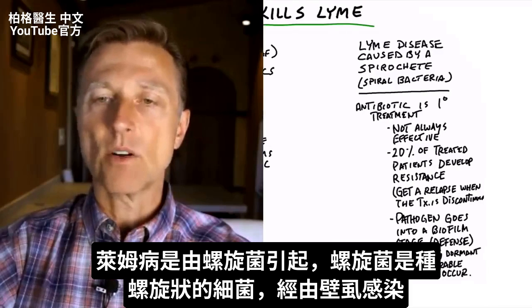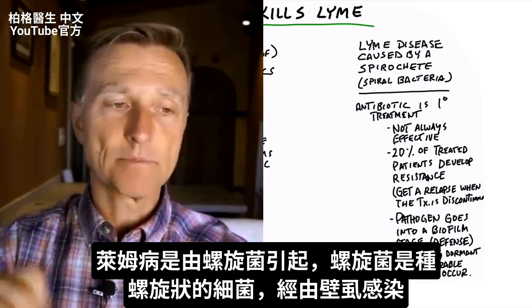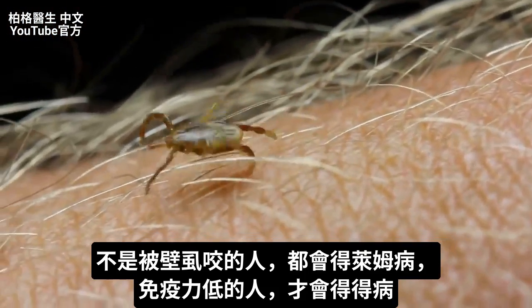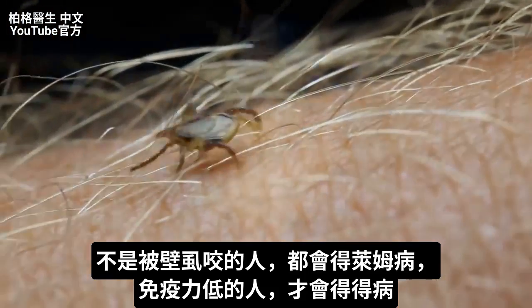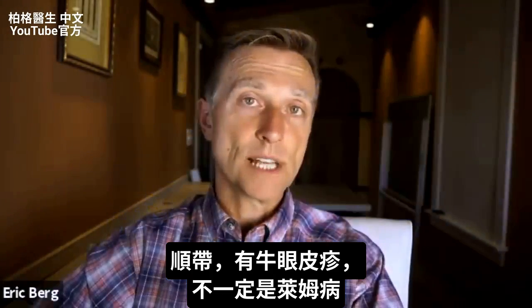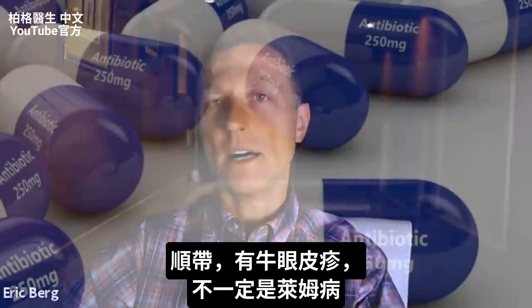Lyme disease is caused by a spirochete — a spiral bacteria that you get infected from a tick — and not everyone gets Lyme disease. Certain people that have a lowered immune system get Lyme disease. And by the way, if you have the bullseye rash, it doesn't always mean that you have Lyme's.